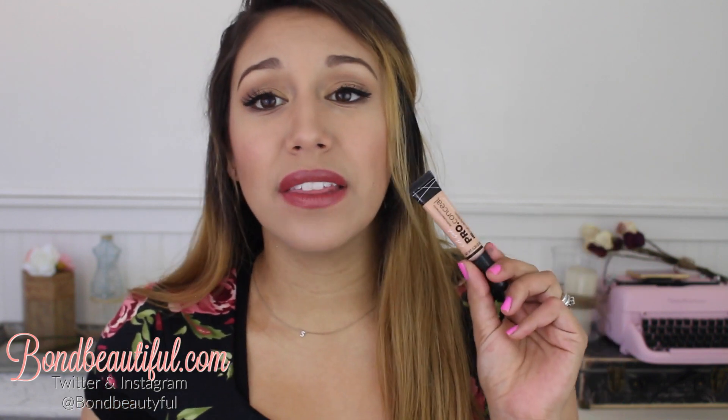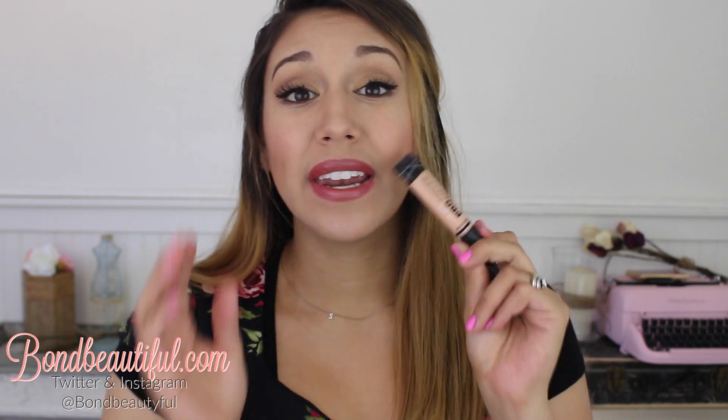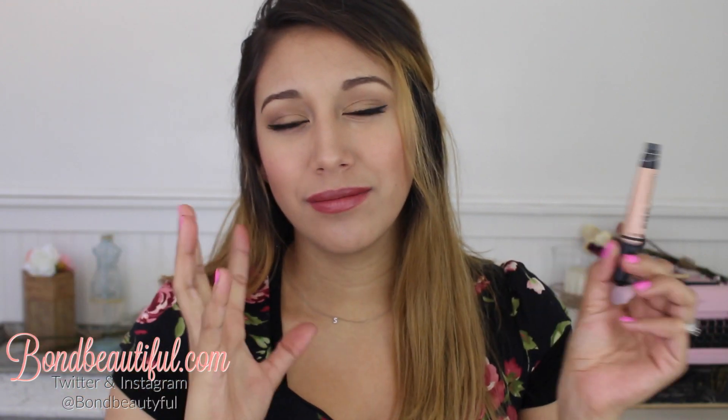I've also been using the LA Girl Pro Concealer HD High Definition Concealer in Natural — that's what I used underneath my eyes, and also to highlight around the lip in the inverted triangle, on the nose, and on the forehead. These Pro Concealers are amazing. The only con is you have to get them on Amazon or online — they don't really have them in stores. But you can get them in bulk on Amazon for cheaper. Natural is a perfect shade for me; I'm a W4/W5 in L'Oreal True Match and 220 in Fit Me.